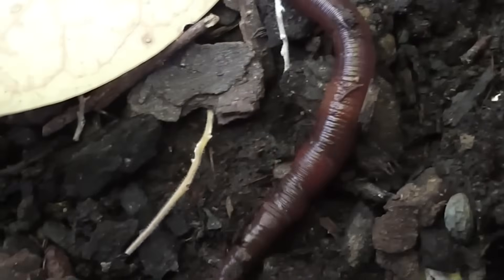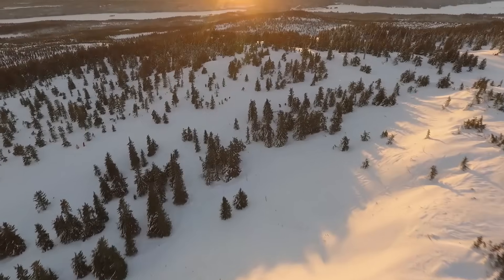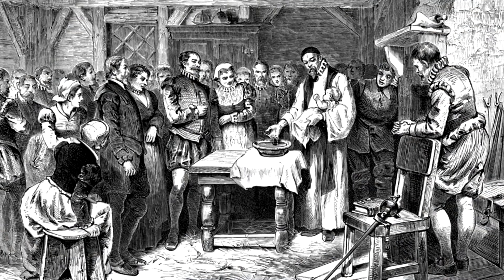Something interesting about the earthworms found in North America is that nearly all of them are invasive species. During the last ice age, just about all of the native species of North American earthworms were wiped out. They were later replaced by settlers who brought their own over from Europe, thinking that they would help the soil.